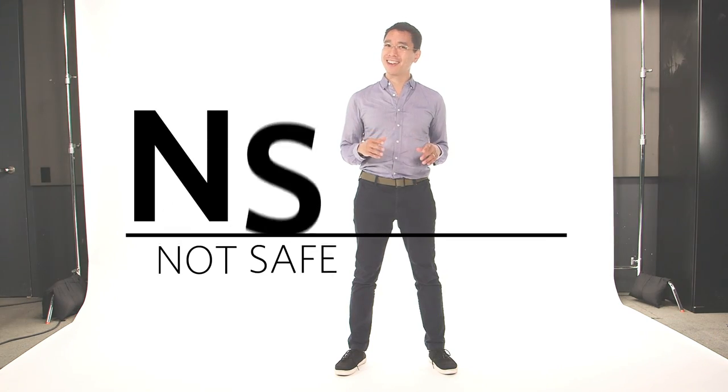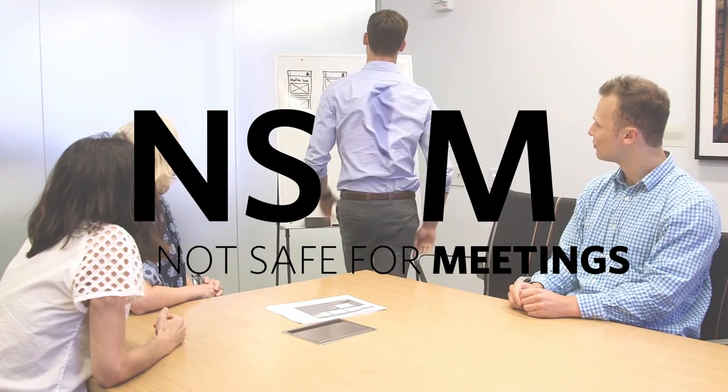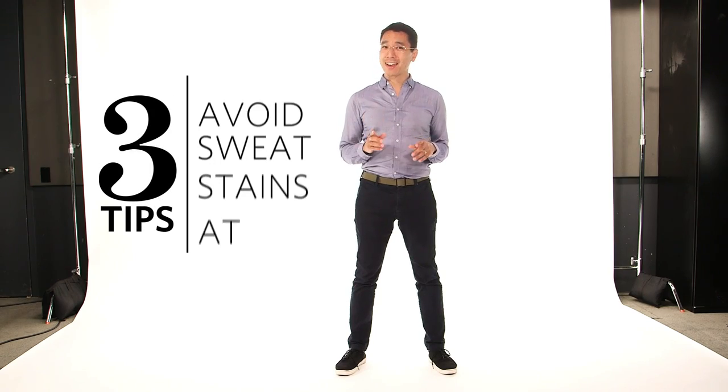Summertime can be tricky for those of us who don't wear undershirts. A few minutes outside is enough to break a sweat, and a full-on commute can leave a straight-up NSFW — or at least not safe for meetings — situation. Here are three tips to avoid being that guy at work.